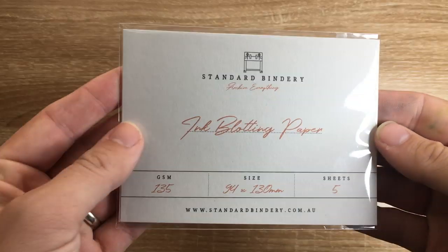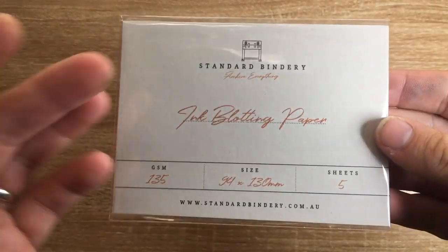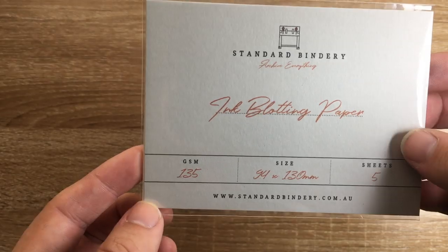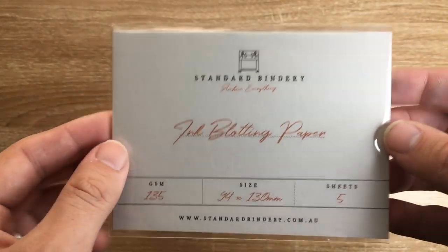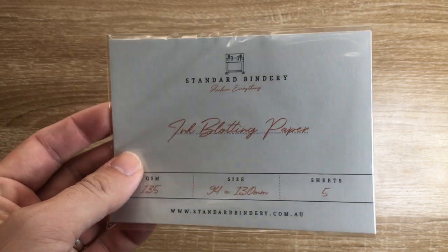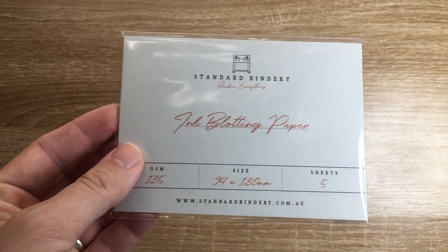I'm going to start with a couple of interesting ones. Firstly, blotting paper — it's sold by a lot of places, and this has their branding on it. This is five sheets and costs $7.95. That's a pretty good deal. Blotting paper will last you a while, so it's always handy stuff to have.